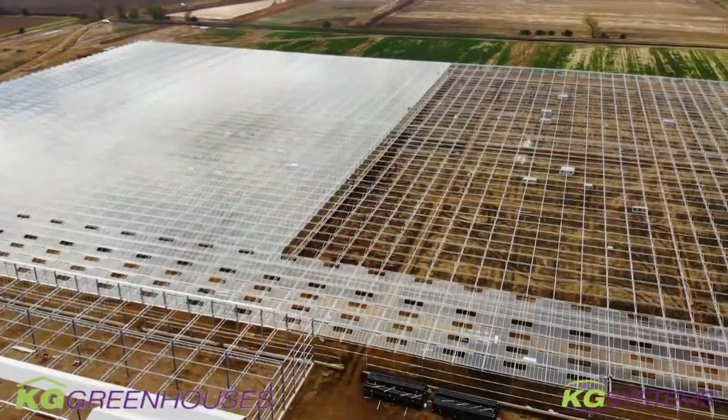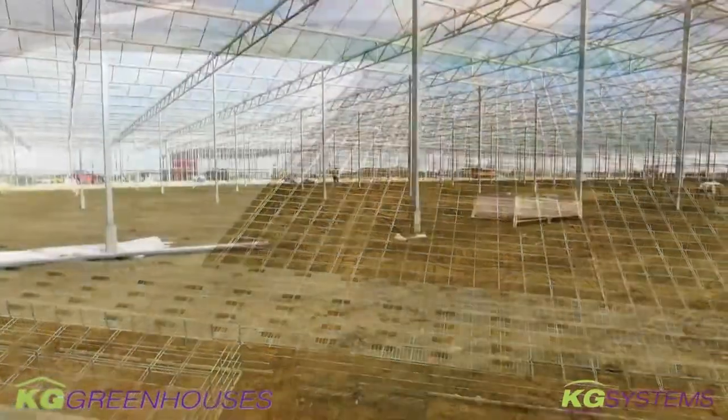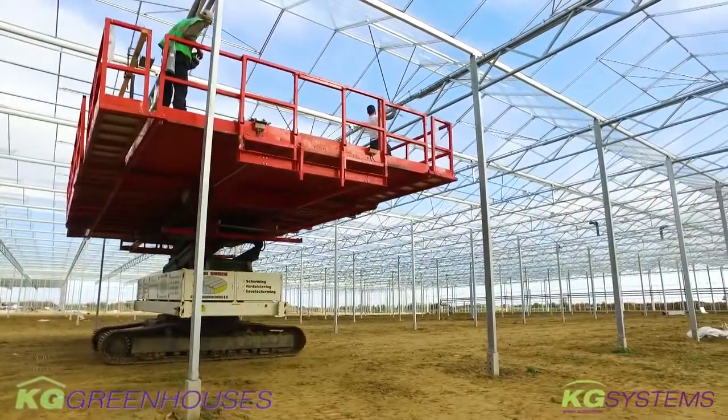Welcome to the next stage and the next video of the KG Greenhouses KSGVBW project here in Spaulding, England, for Namely Nurseries and Bridge Farm Nurseries.